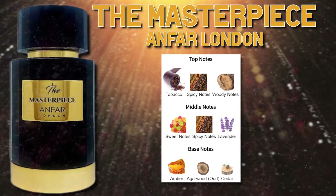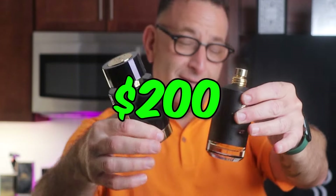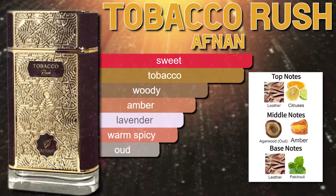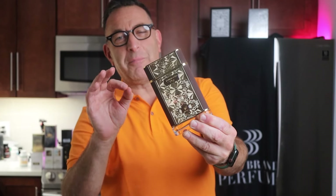A little bit more synthetic as it dries down, but it's almost identical to this fragrance. So here you go: 49 dollars versus 200 — beast modes on a budget, baby. Tobacco Rush is a very sexy, wearable fragrance with tobaccos and ouds, very well balanced, and every woman I let smell it absolutely loved it.